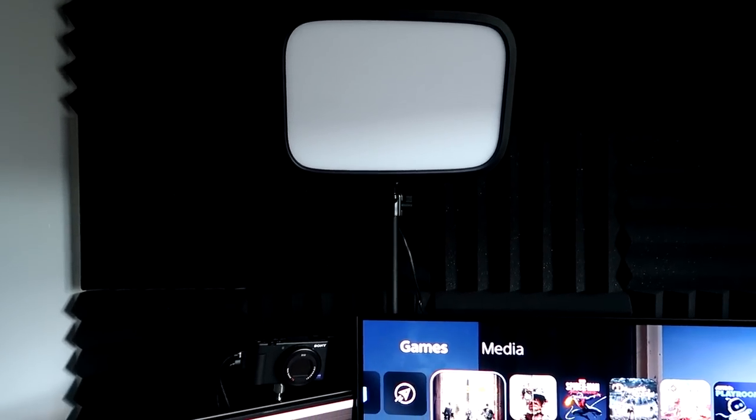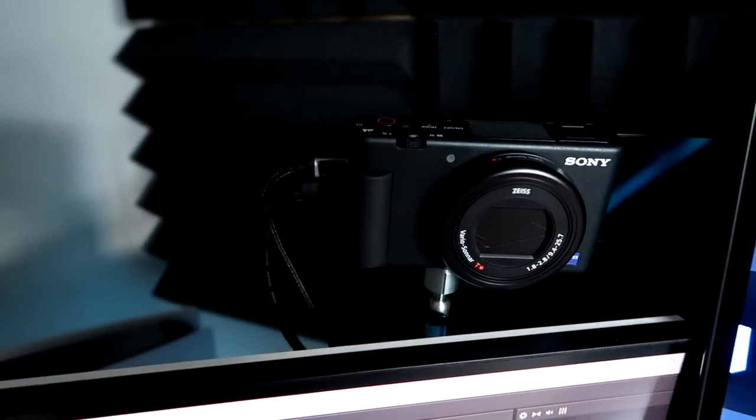Up here we have the key lights by Elgato. These things are amazing. If you guys have a really dim-lit room and you're wanting to stream, these key lights are perfect. They're super slim, they go up and down, they come with stands, and they can hide away — that's what I really like about them.